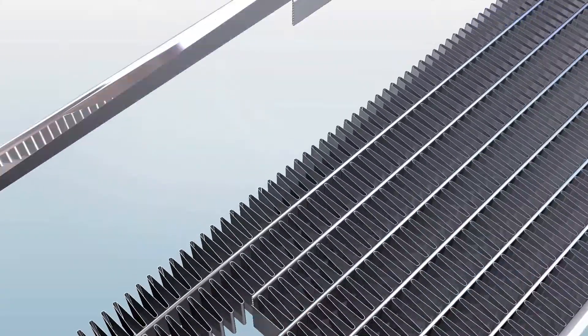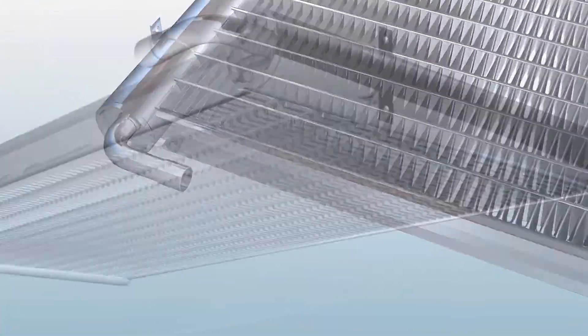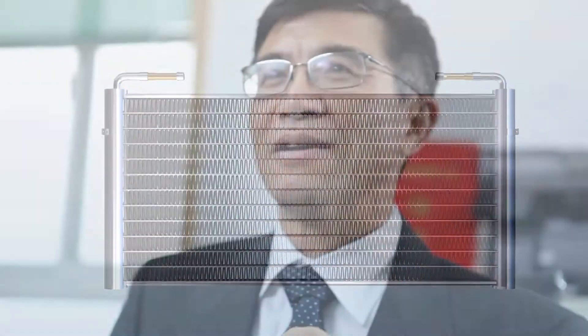Microchannel uses new alloy fins and high efficiency tubes with manifolds installed on both ends. Integral brazing and compact construction bring higher anti-corrosion performance.